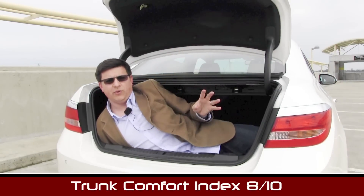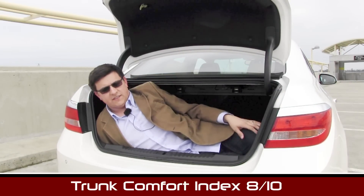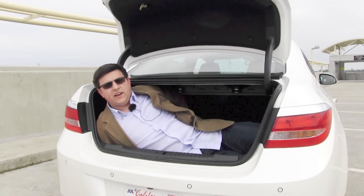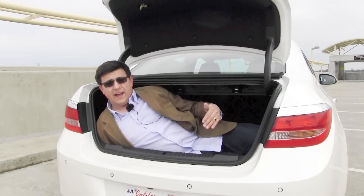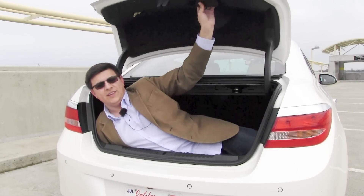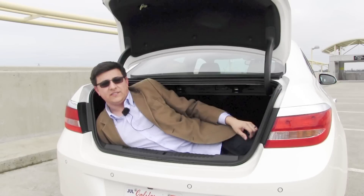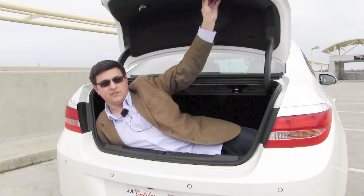The Verano scores eight out of ten points in our exclusive trunk comfort index, because this trunk is fairly nicely finished. We do have trunk hinges that cut down on legroom and headroom, but I do have the largest roller bag you can carry on a domestic flight behind me — you could probably carry three or four of them and one journalist in the trunk. Another nice touch is we actually have a handle to help close the lid on the trunk, something I find missing in a surprising number of vehicles, even high-end luxury vehicles.